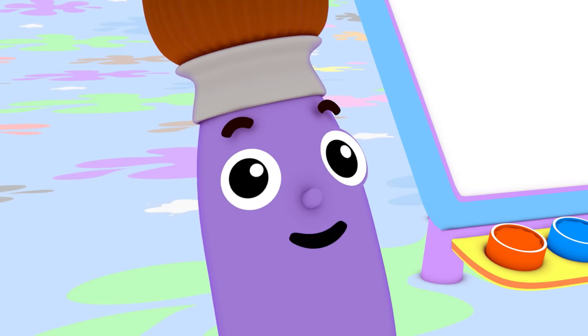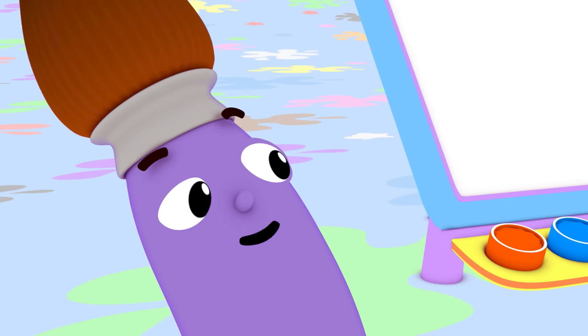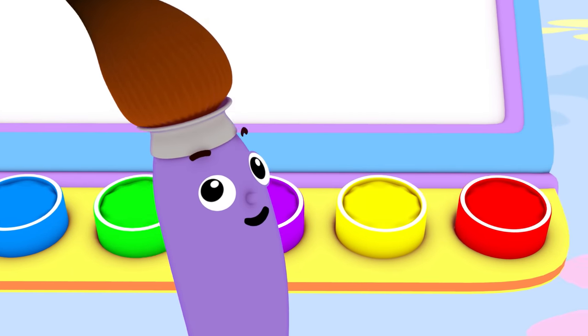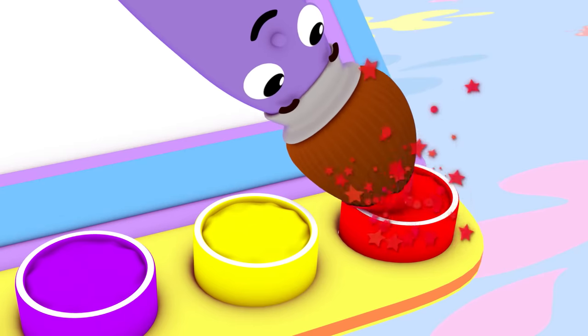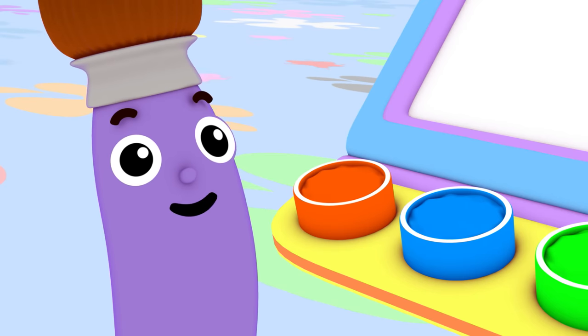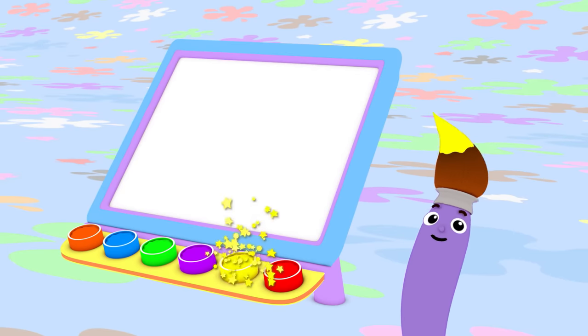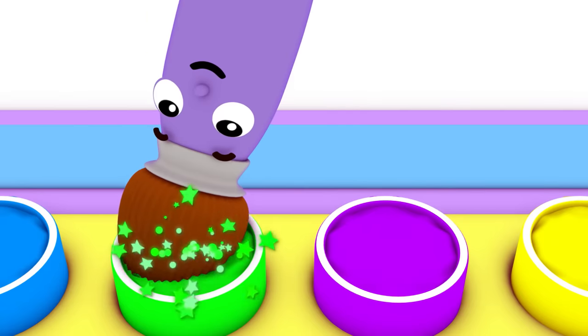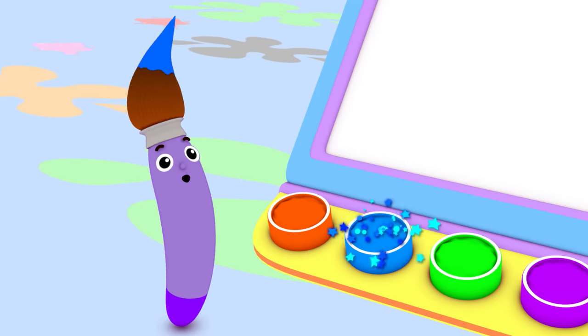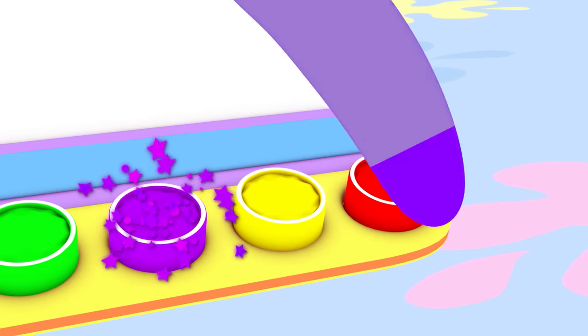Peavy the Paintbrush! Hi, I'm Peavy the Paintbrush. I love to paint using all different colors. Like red, orange, yellow, green, blue, and purple.